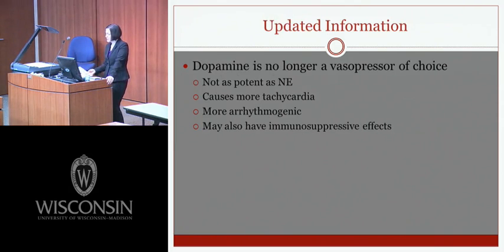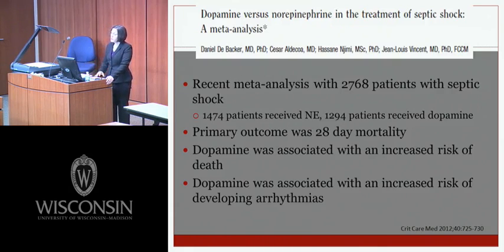The key update is that dopamine is no longer a vasopressor of choice. In the 2008 guidelines, both norepinephrine and dopamine were recommended as first-choice vasopressors. Dopamine is not as potent as norepinephrine, causes more tachycardia, is more arrhythmogenic, and may have immunosuppressive effects. A meta-analysis of 2,700 patients with septic shock comparing dopamine versus norepinephrine — including five observational and six randomized studies from Medline, Embase, Scopus, and central databases — found dopamine was associated with increased risk of death and increased risk of arrhythmias.